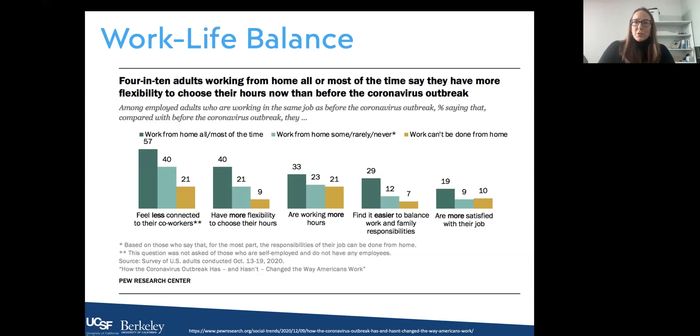As far as work-life balance, four in ten adults working from home all or most of the time said they had more flexibility to choose their hours than before the pandemic. That came with some negative aspects — even though there was more flexibility, they also felt less connected to their co-workers and felt they were working more hours. However, 29 percent found it easier to balance work and family responsibilities, and 19 percent were more satisfied with their job. Flexibility on when they worked was genuinely appreciated, even though it often led to blurring the lines between work and home.